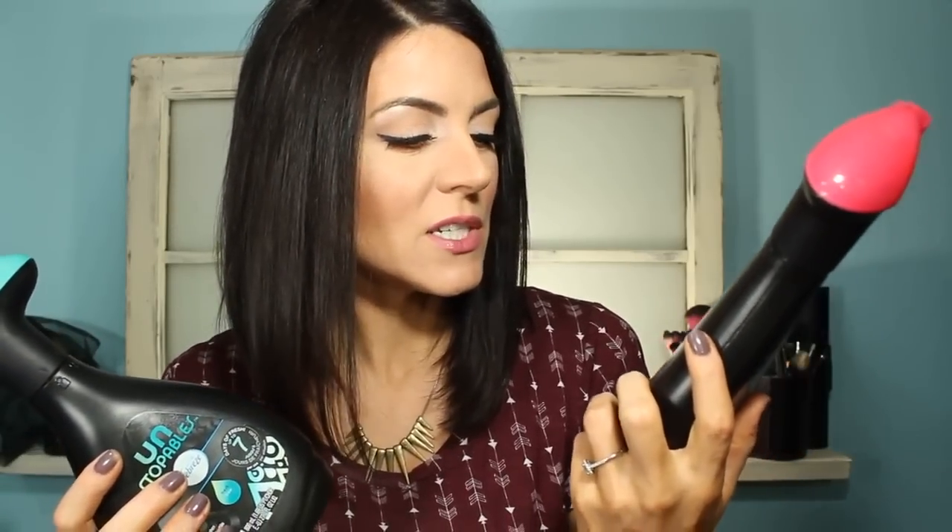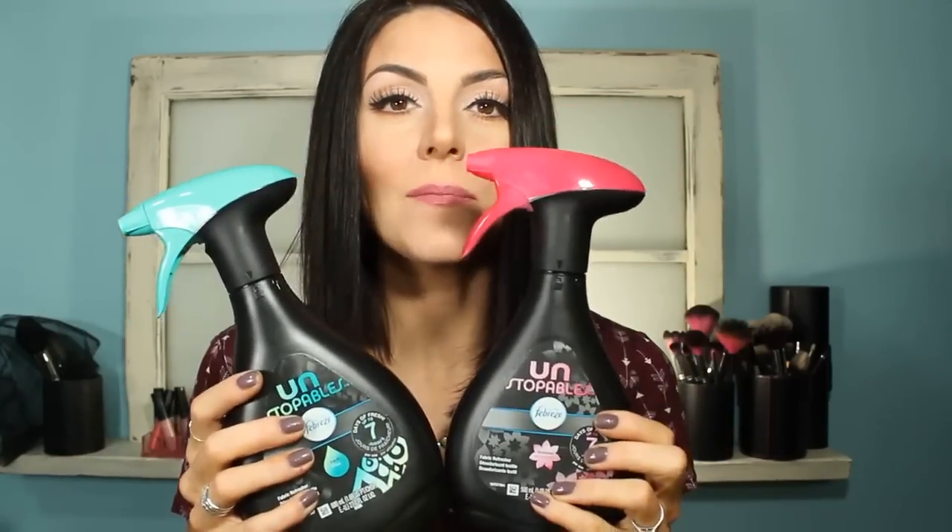Another thing I've been loving are these Febreze Unstoppables sprays. This one is Fresh and this is how I got hooked — it smells like clean laundry but even better. I spray it on my clothes and I even keep one in my gym bag so my towel smells like fresh laundry in the sauna. The one I recently picked up is Unstoppables in Shimmer — more of a lighter scent but they both smell amazing. I keep one in my car to freshen up after my boys' sports equipment. Sometimes I just spray it in my closet to refresh everything.